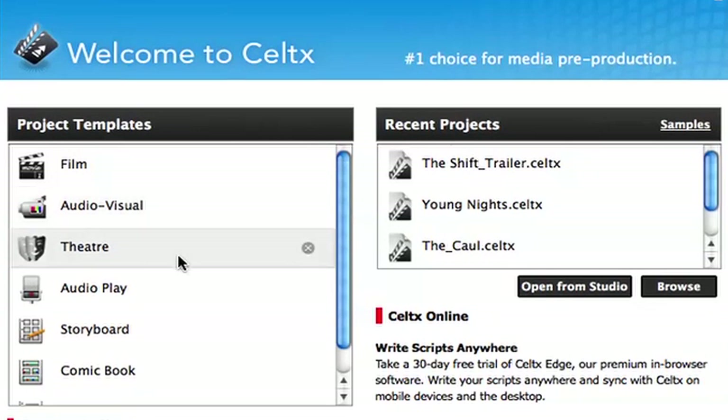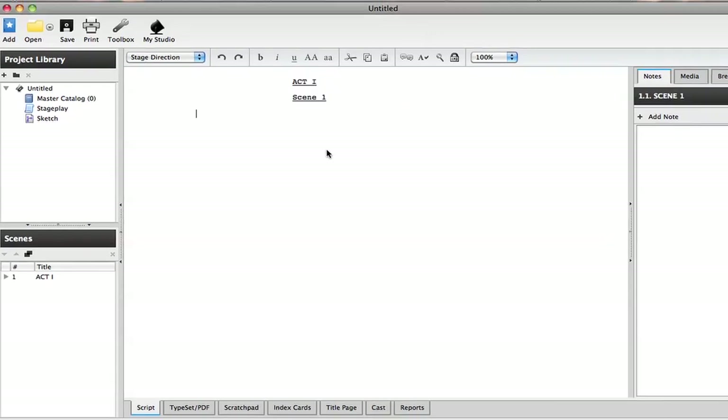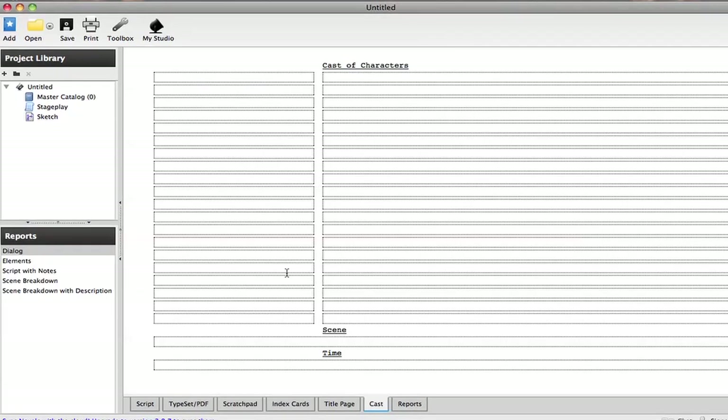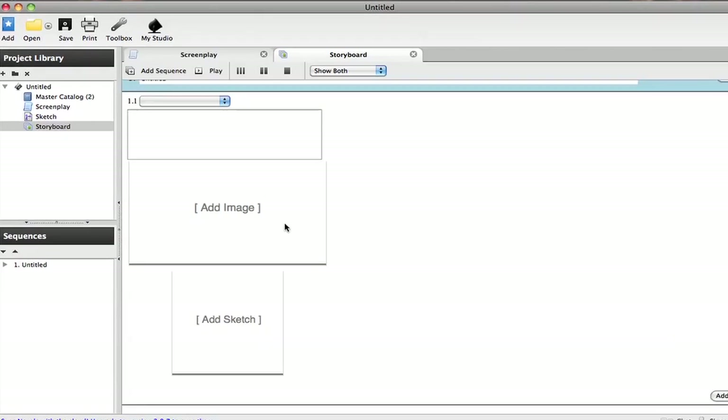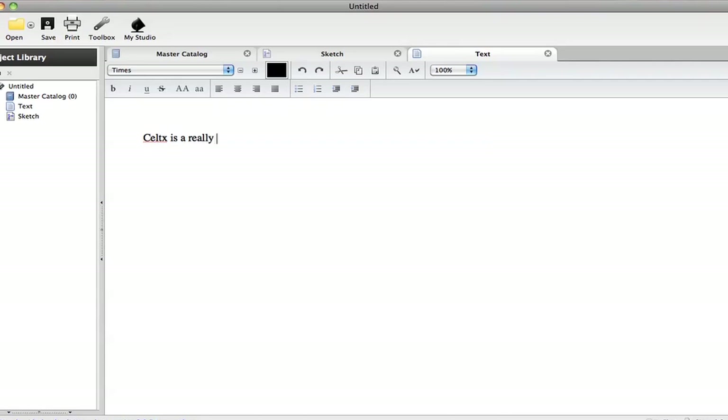and stage play development. With industry standard features that allow filmmakers to write their screenplays, stage plays, to storyboard, break down scripts, or simply take notes.